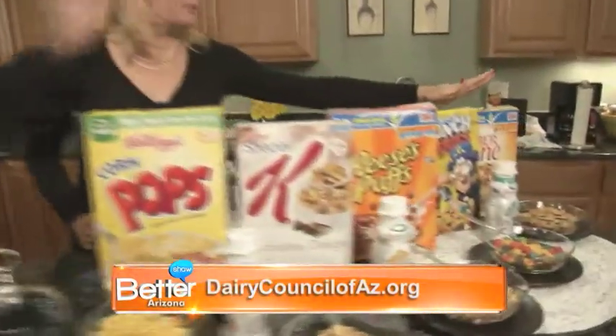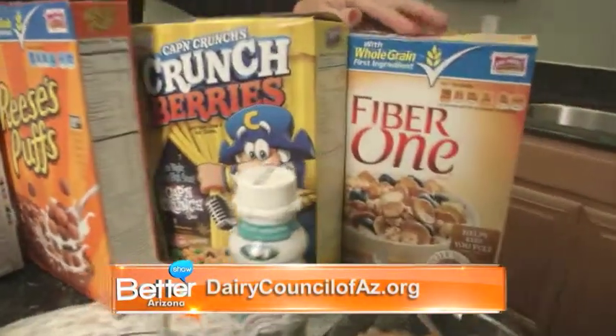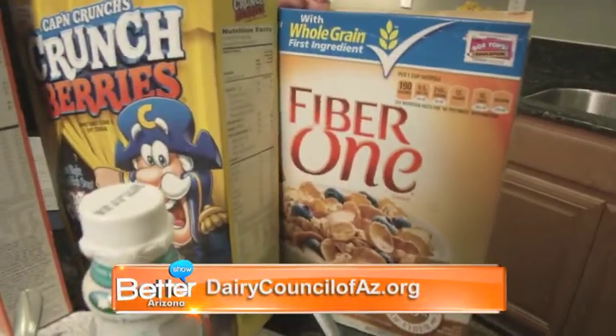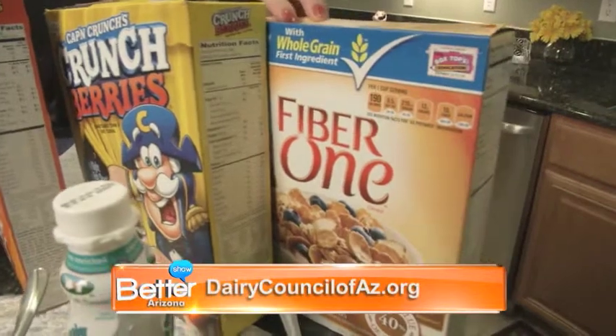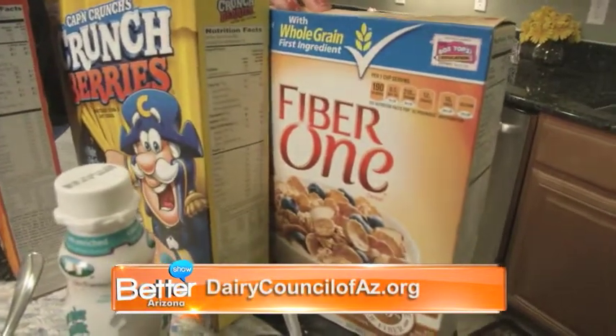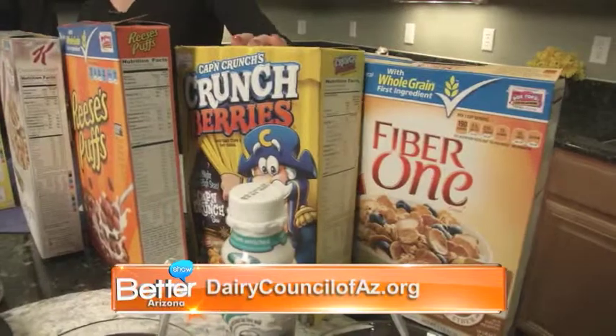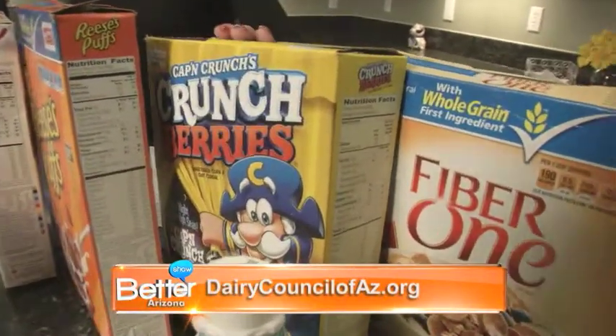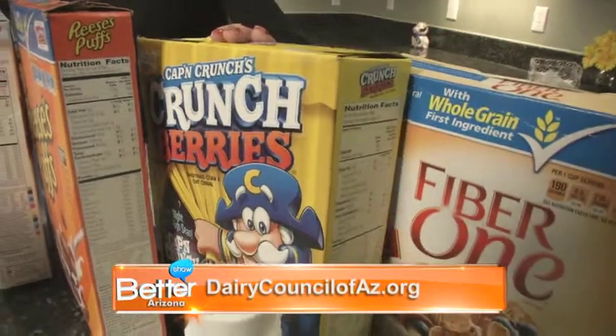Let's start at the end right here with this Fiber One. Now I would say definitely that would be a good one. Fiber One is an excellent source of fiber. However, it has 12 grams of sugar in it, and more than a quarter of the calories are coming from sugar. This one is very high in sugar, has a little fiber. But again, you want to try to keep that sugar under 25%, and that's not the case on this one.